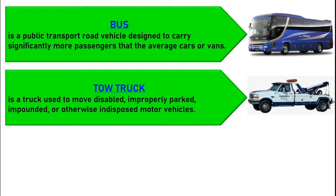A tow truck, also called a wrecker, a breakdown truck, recovery vehicle, or breakdown lorry, is a truck used to move disabled, improperly parked, impounded, or otherwise indisposed motor vehicles.